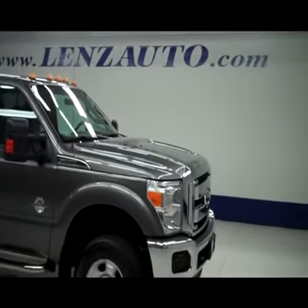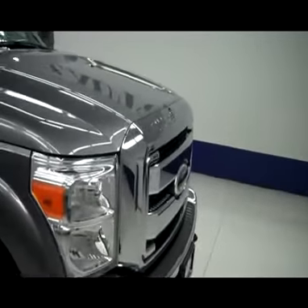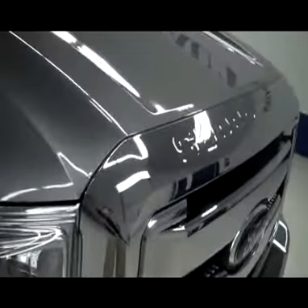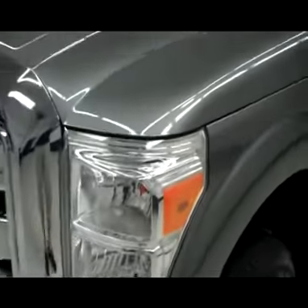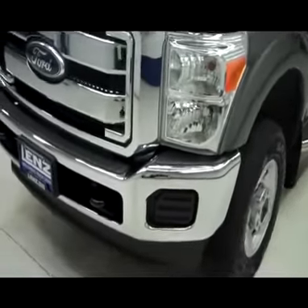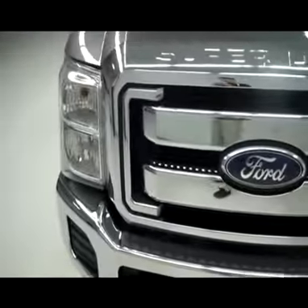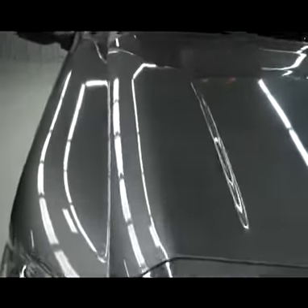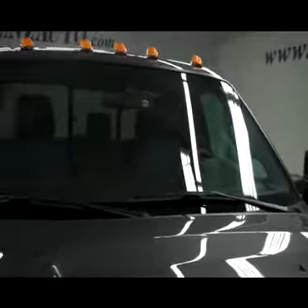This is stock number B4988, a 2011 Ford F350 regular XLT, grey in color. No chips on the front of the hood, very clean chrome front bumper as well as chrome grill, no visible dents or dings in the hood as well. Clearance lights up top.